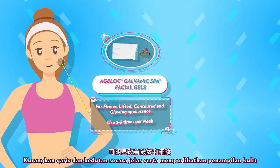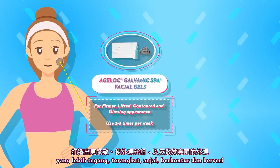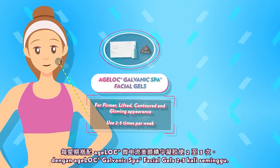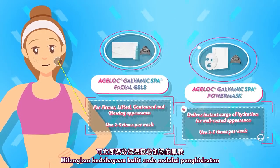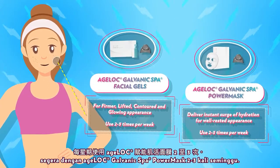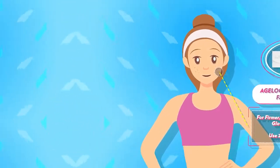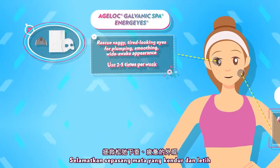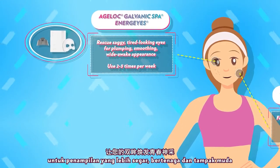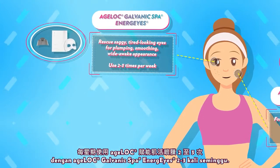Visibly reduce lines and wrinkles and reveal a firmer, lifted, contoured, and glowing appearance with Agelok Galvanic Spa Facial Gels, two to three times per week. Quench your skin's thirst with an instant surge of hydration with Agelok Galvanic Spa Power Mask, two to three times per week. Rescue saggy, tired-looking eyes for a wide-awake, youthful appearance with Agelok Galvanic Spa Energize, two to three times per week.